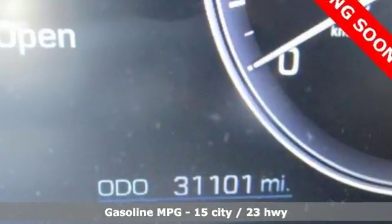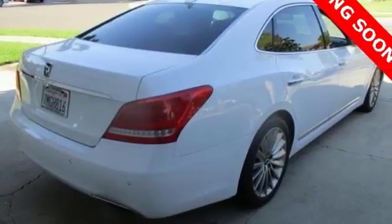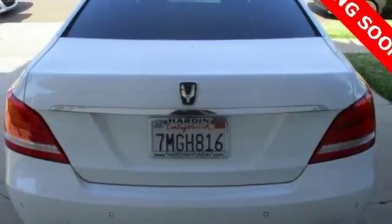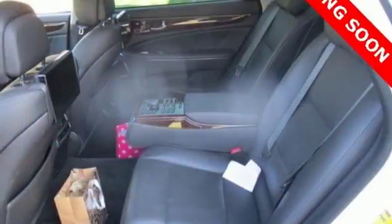Integrated navigation system with voice activation. Power reclining heated ventilated rear seats. Power tilt down heated mirrors. Hands-free lift gate. Automatic transmission with driver control suspension management.